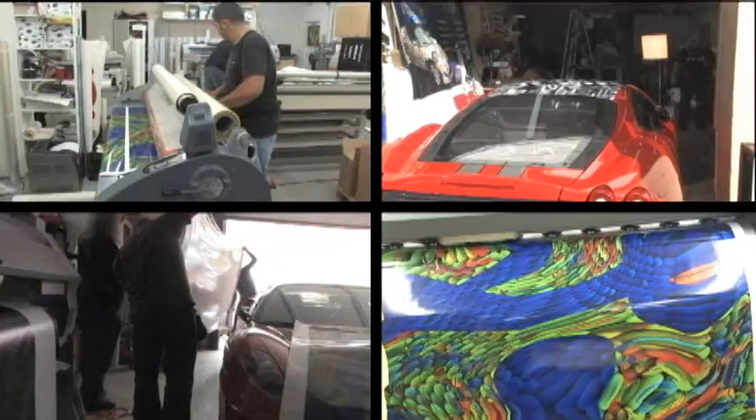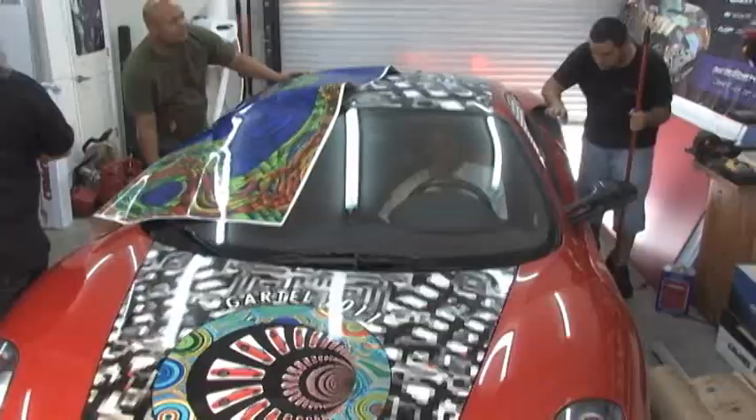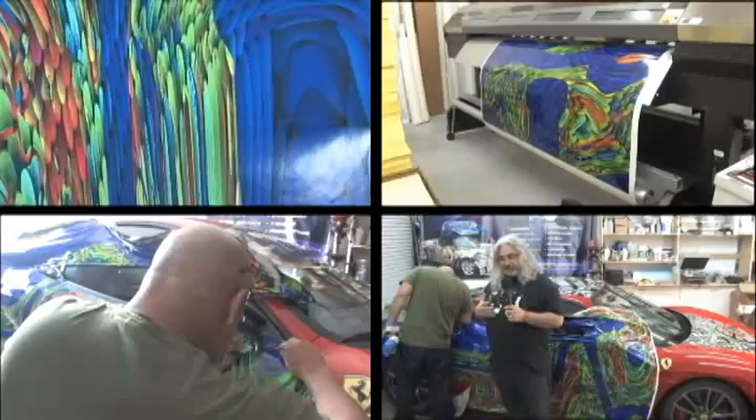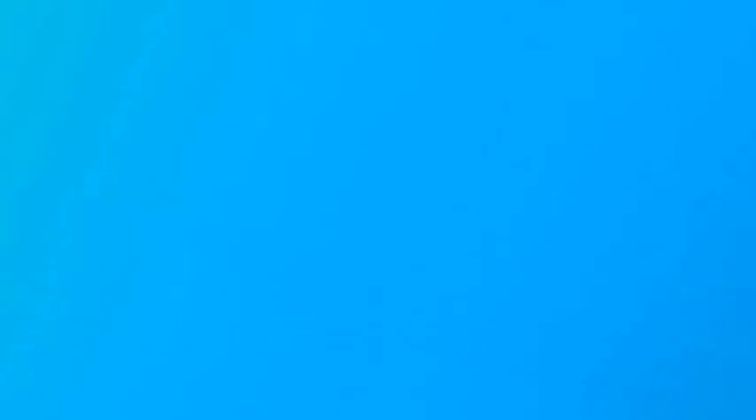How do you wrap a Ferrari? The answer is very carefully and with very expensive art. It is all about fabulous art, fabulous music, super cars, super boats, super celebrities. In a phrase: super culture.